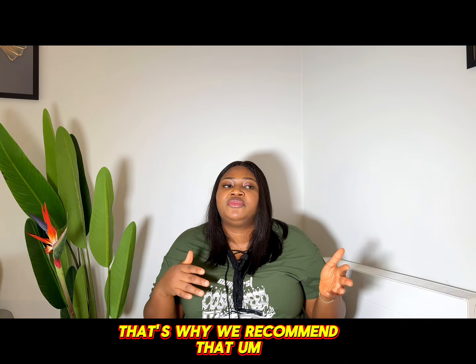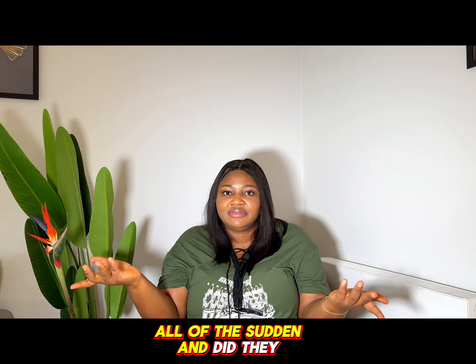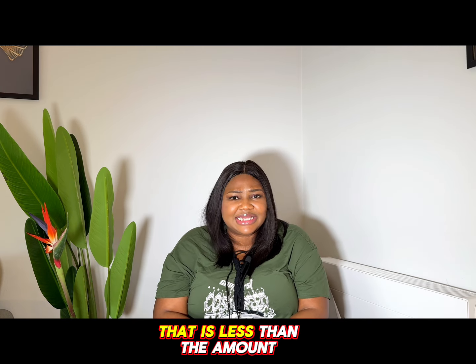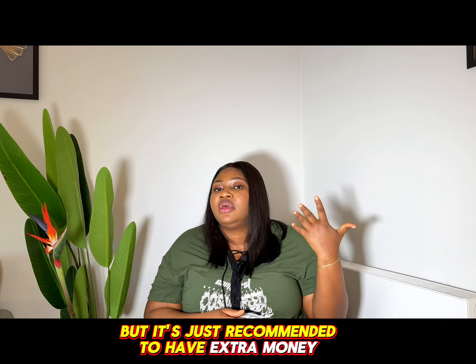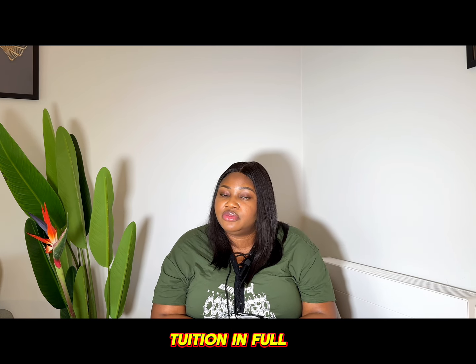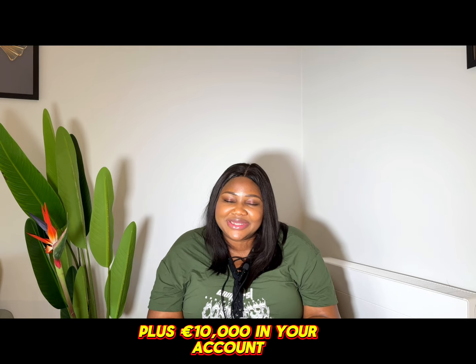That's why we recommend you have a little bit of excess, just in case there's any currency fluctuation. Sometimes the exchange rate can shift by the day they are reviewing your documents, and when they convert it the amount could be less than required. It's recommended to have extra money on top of that ten thousand euros. If you haven't paid your tuition in full, you need the balance of tuition fees plus ten thousand euros in your account.